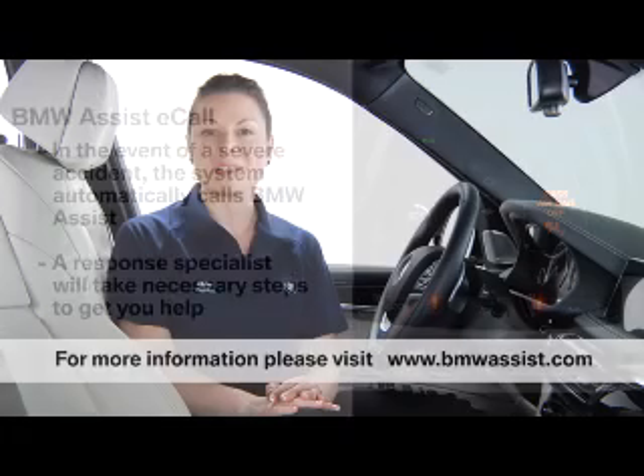BMW Assist eCall requires an active subscription to BMW Assist. Refer to BMWAssist.com for service availability information.